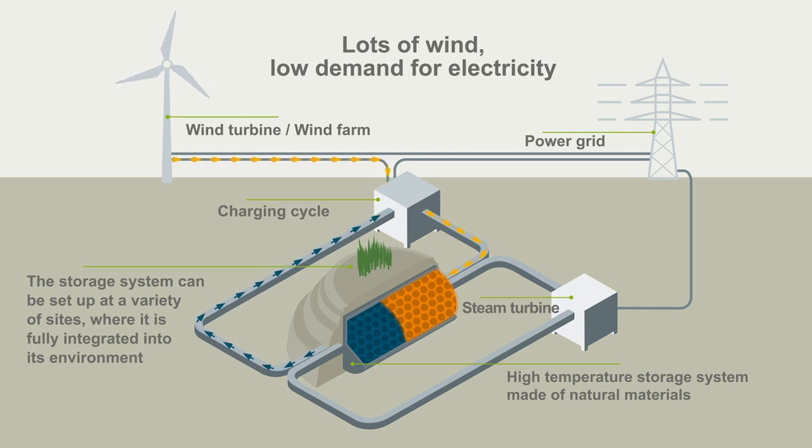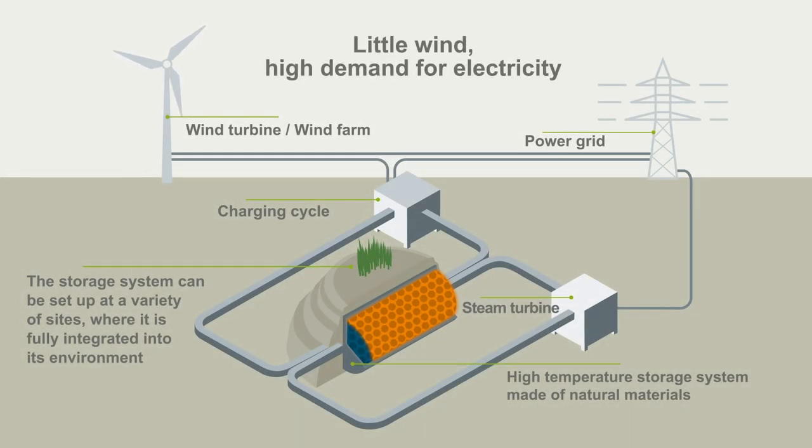Here, the rocks store the energy as heat. When the demand for power increases and the energy needs to be discharged, the hot stones heat the air current, which in turn heats a steam boiler, and its pressure drives a generator via a steam turbine. In this way, the energy can be fed back to the energy providers.